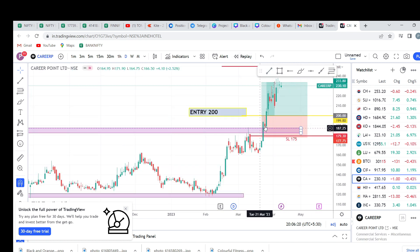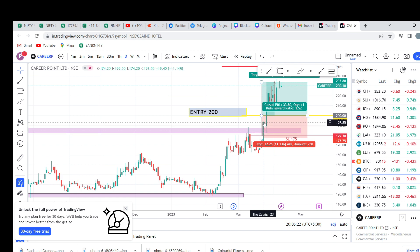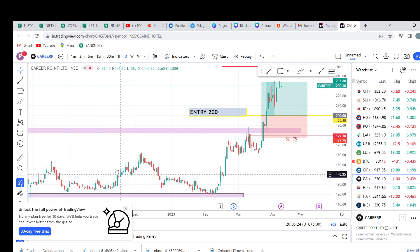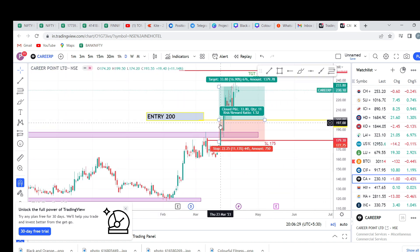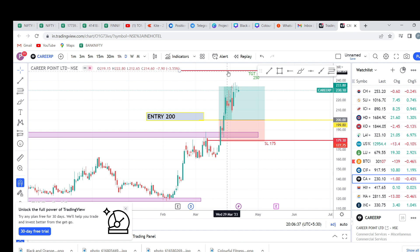Second stock is Career Point Limited. We are going to take this breakout — a multi-year breakout. We have already mentioned this breakout. We have almost 1.5% return, so first target hit.